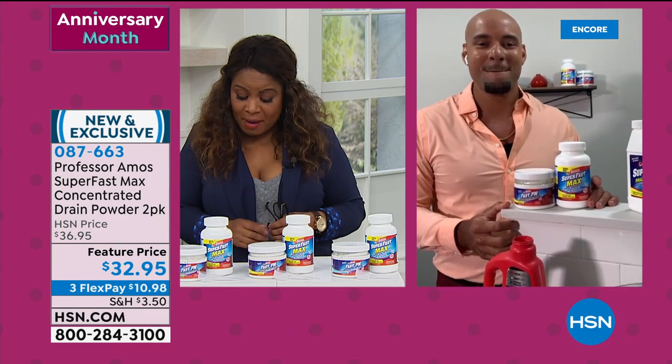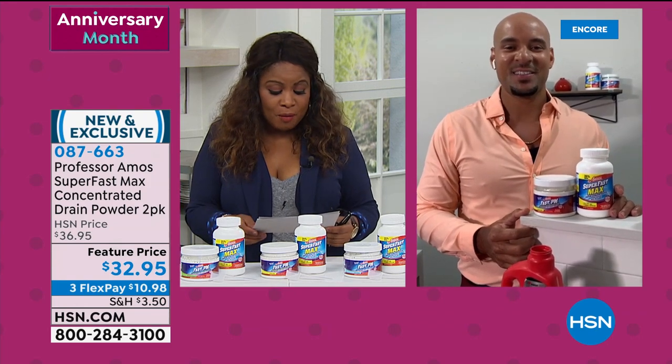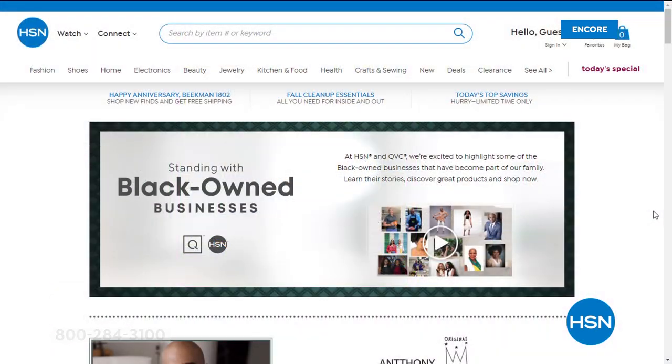Professor Amos III is going to continue with more exciting products. Let's talk about something that HSN has always tried to do — create a community that's open and inclusive. Now it's time to do more. As one part of our efforts to support racial, social, and economic justice, we're highlighting the stories behind some of the Black-owned businesses in our own HSN family. Shopping Black-owned businesses is a great way to support the Black community. Search Black-owned businesses on hsn.com.